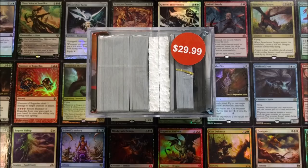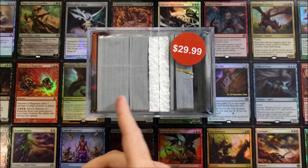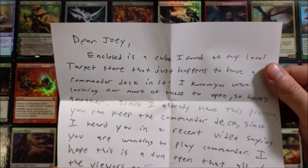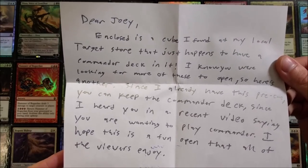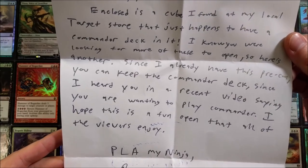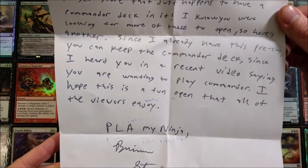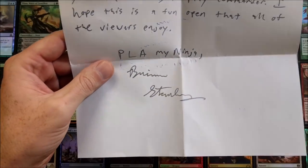Let's see what's inside this one — you can even just tell looking at the side that there's a really bulky deck in here. 'Dear Joey, encloses a cube I found at my local Target store that just happens to have a commander deck in it. I know you're looking for more of these to open, so here's another — since I already have this pre-con, you can keep the commander deck. I heard you in a recent video saying you want to play commander — I hope this is a fun open that gets a lot of views. Enjoy!'